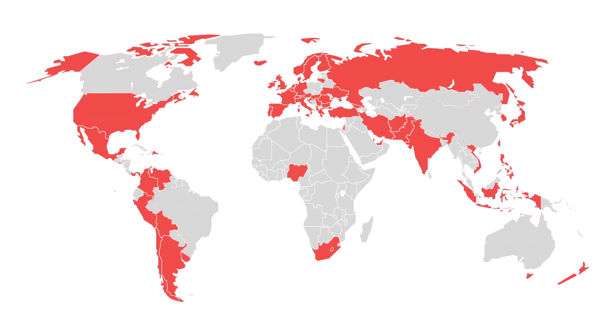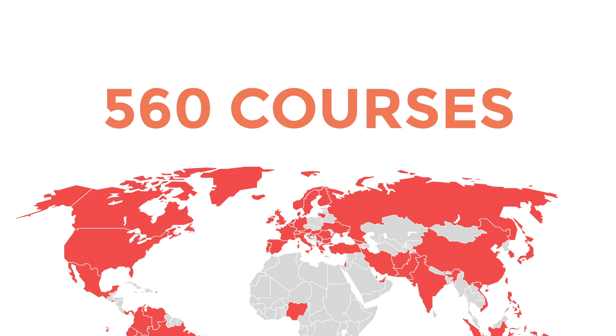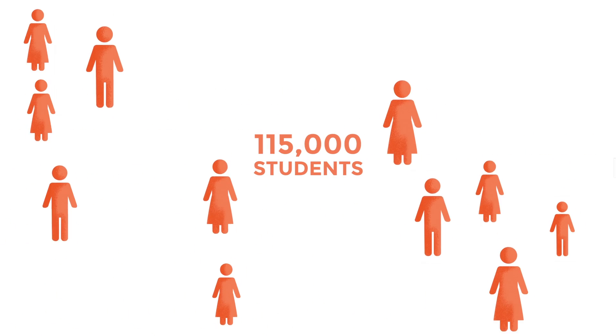Is there evidence that Core works? Well, more and more teachers are choosing to use it. As of July 2021 we know of at least 371 universities in 61 countries that are using Core on 560 courses. Over 115,000 students per year are being taught with Core.